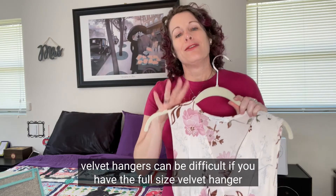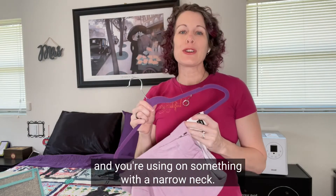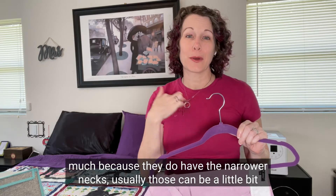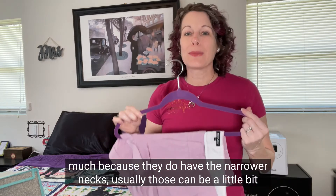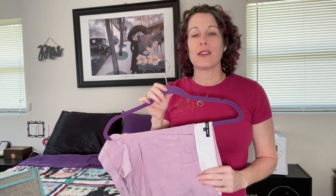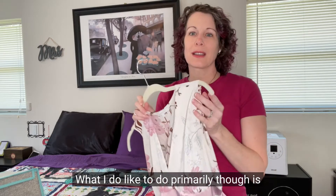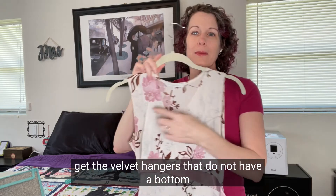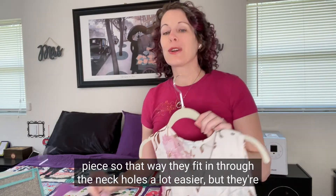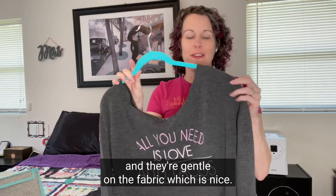Velvet hangers can be difficult if you have a full-size velvet hanger and you're using it on something with a narrow neck. Guys tend to not like velvet hangers as much because they do have narrower necks usually, which can be a little more difficult to get in and out. You may want plastic hangers for certain pieces where the velvet makes it difficult. What I prefer is velvet hangers that do not have a bottom piece — that way they fit through the neck holes a lot easier, they protect clothes from falling off, save space, and are gentle on the fabric.